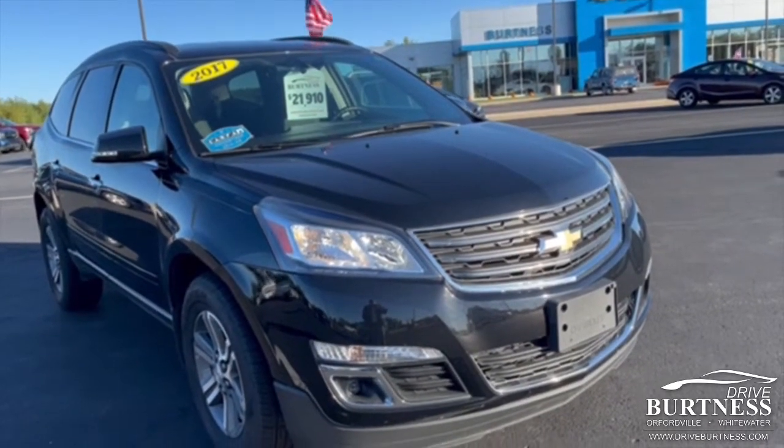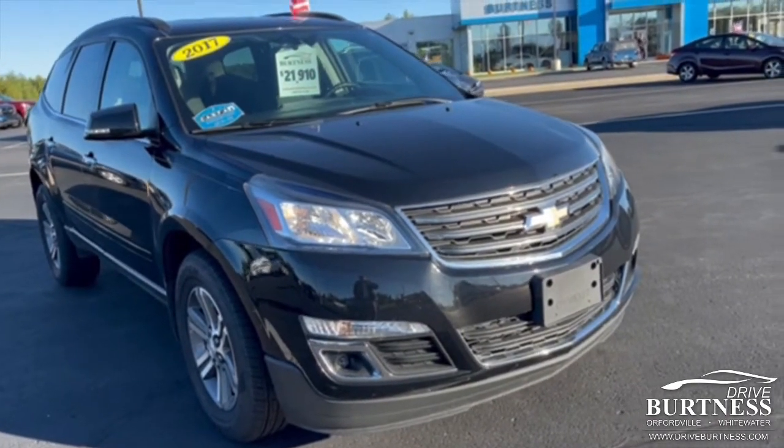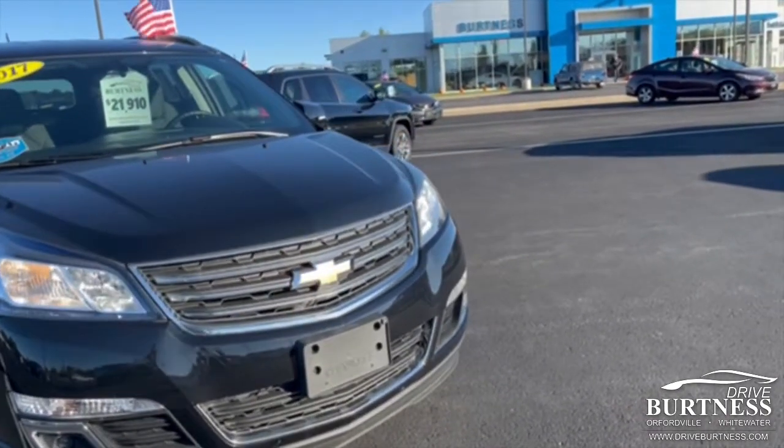Morning John, Ron here, Burton of Chevrolet, Orfordville, Wisconsin. We're going to do a quick video to show you around the 2017 Chevrolet Traverse.